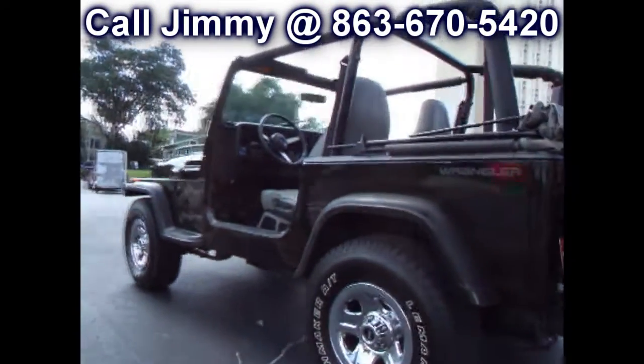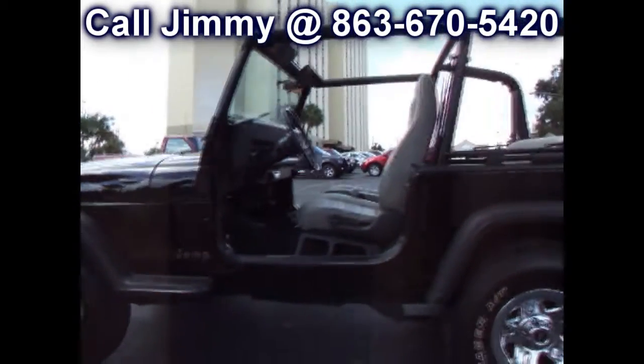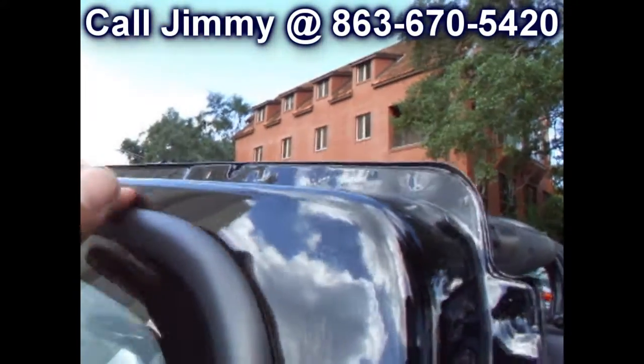Interior's nice and clean. It's got a best top, and it's the one right here that latches right into the windshield, so you don't have to worry about that channel that some of those older Jeeps had, where it's really a pain to put it in there.